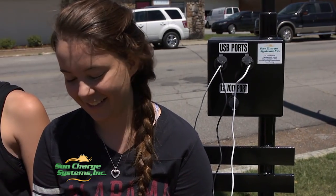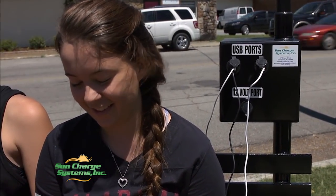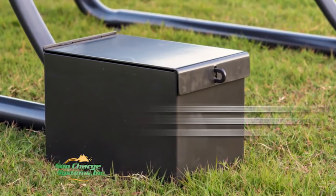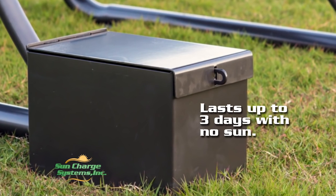You can keep using your technology with no effects on the environment. The solar panel charges a battery that is part of the equipment, part of the bench, and that battery will last up to three days with no sun.